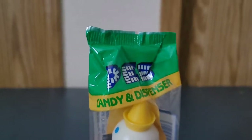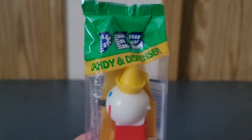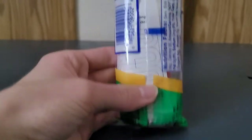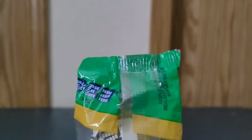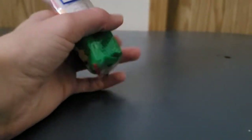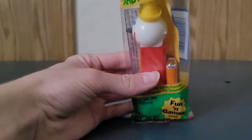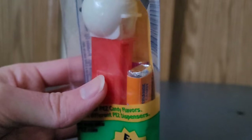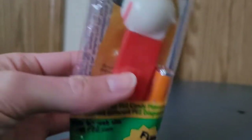Here is a closer look at the bag for you guys. As you can see, it has never been opened, and it still contains the original Pez candies still sealed in there.